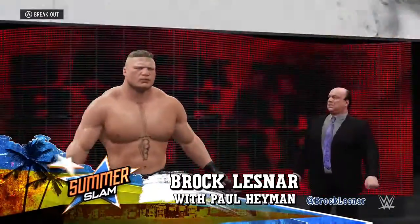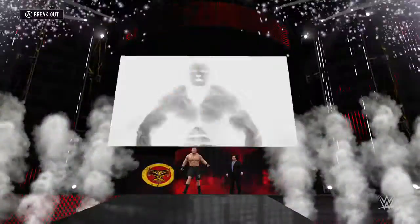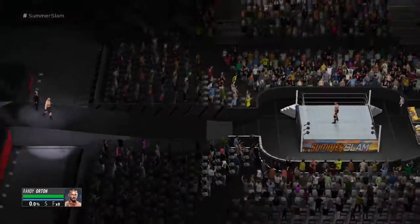Approaching the ring, accompanied by Paul Heyman, from Minneapolis, Minnesota — Brock Lesnar.